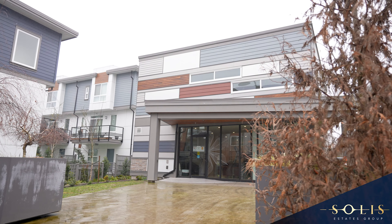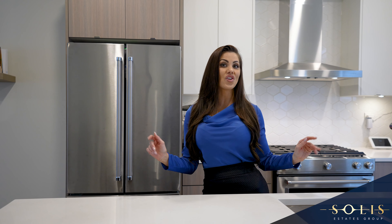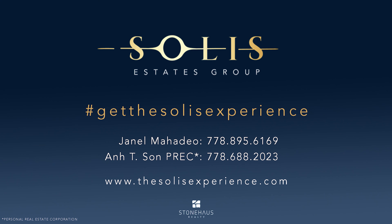The amenities in this beautiful complex include a fitness center, a playground and a common recreation room. This is not a unit to miss out on. Please feel free to contact myself, Janelle Mahatio or someone else on our team who can assist you with additional details and book your private viewing. Details at the end of this video. See you next time!